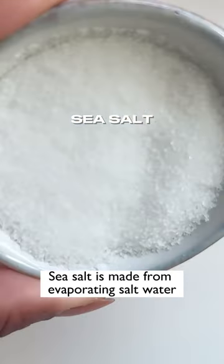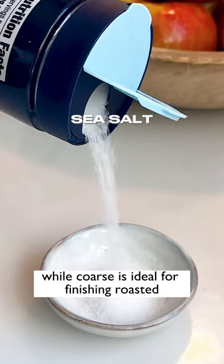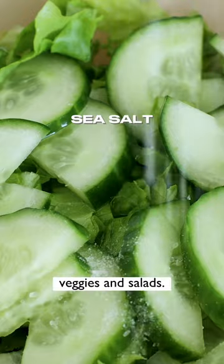Sea salt is made from evaporating salt water and can be fine or coarse grain. Fine is great for baking, while coarse is ideal for finishing roasted veggies and salads.